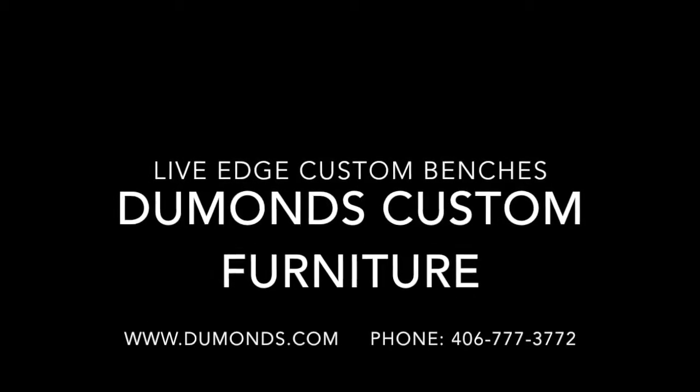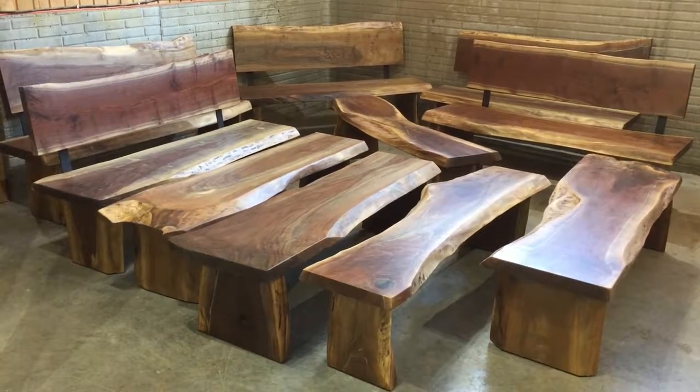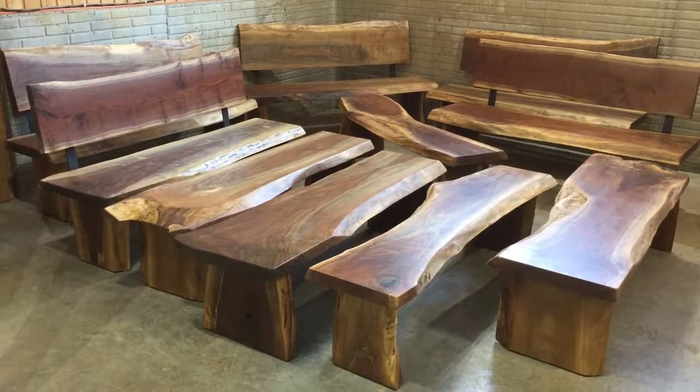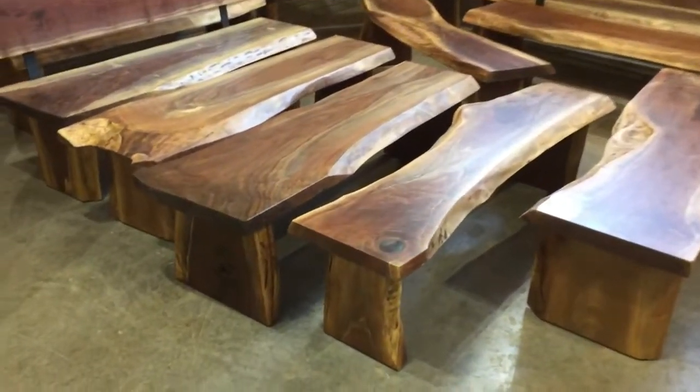Welcome to Dumont's Custom Furniture, where we build a wide variety of custom furniture, including dining tables, conference tables, benches, beds, and desks.